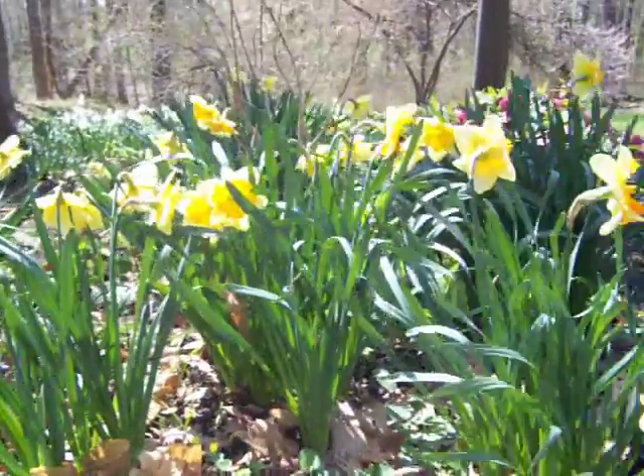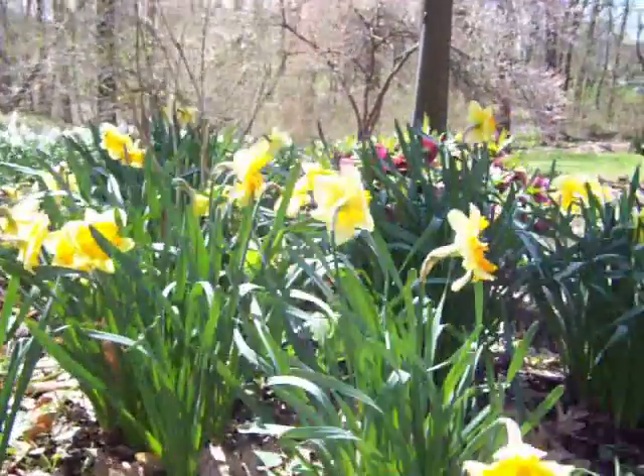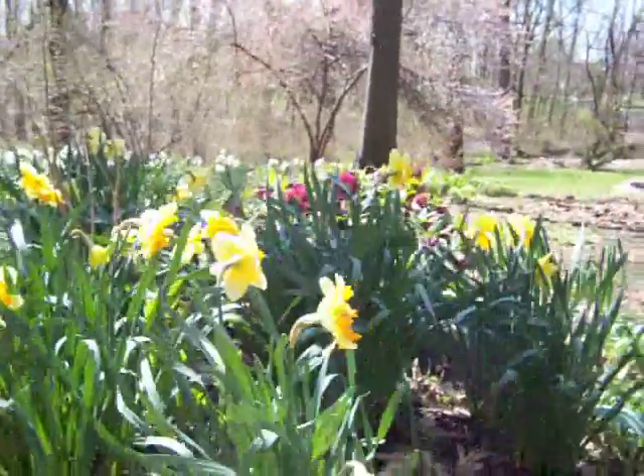Hello, it's April 17th, 2011. I'm just going to take a walk around and see what's blooming.